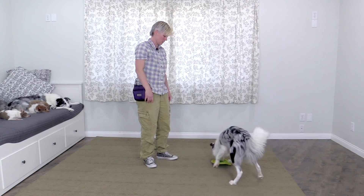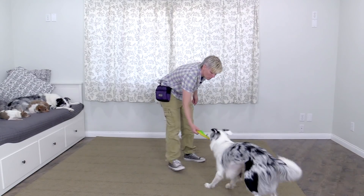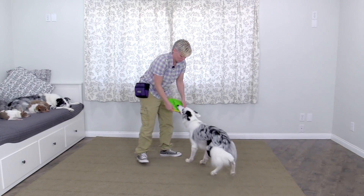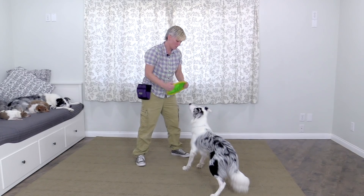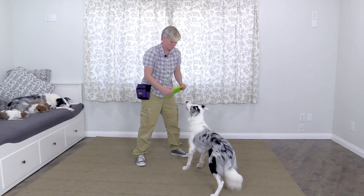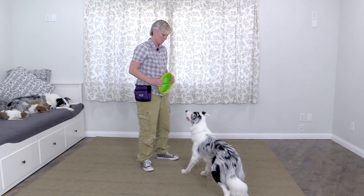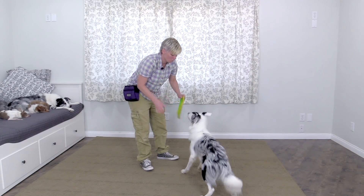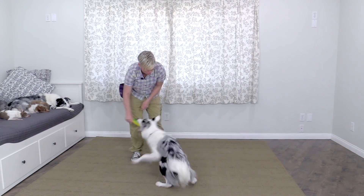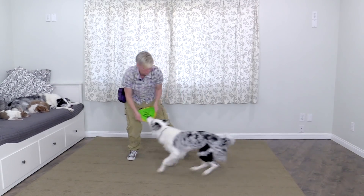Get it — awesome! Drop, get it, drop. Go around, get it, drop, go circle, get it. Twirl, get it, drop, twirl, get it.